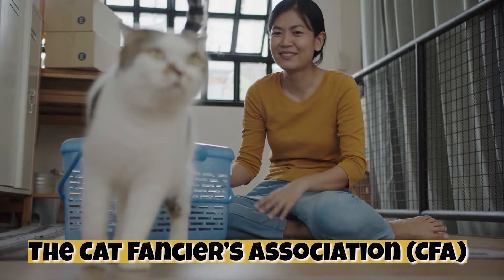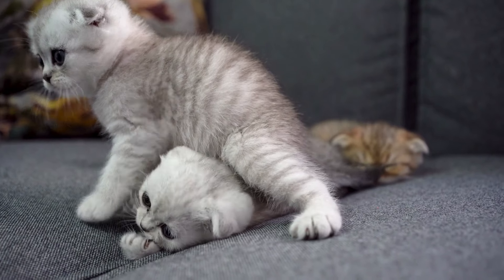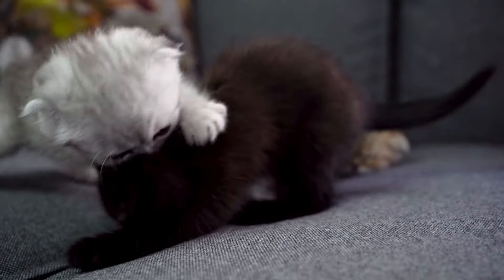In case you're unfamiliar, the CFA is the world's largest registry of pedigreed cats. The CFA comes out with its yearly list of the most popular cat breeds based on worldwide breeder registrations. So now that we are in 2022, they recently released the 2021 list.